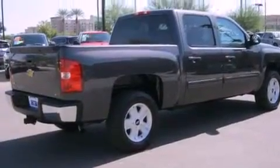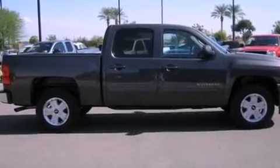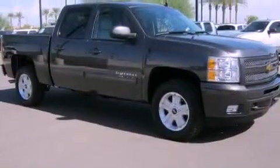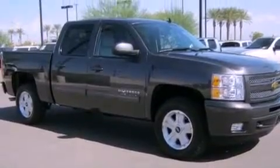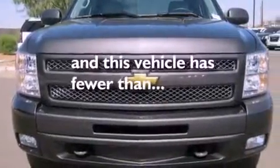Its top features include air conditioning, a folding second row, cruise control, a CD player, a leather-wrapped steering wheel, chrome wheels, a security system, a low tire pressure indicator, steering wheel mounted controls, and this vehicle has less than 9,000 miles.